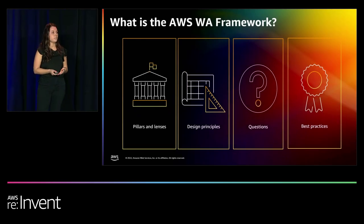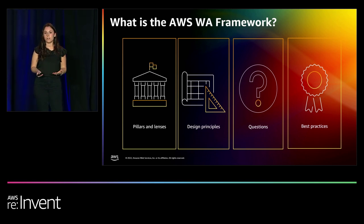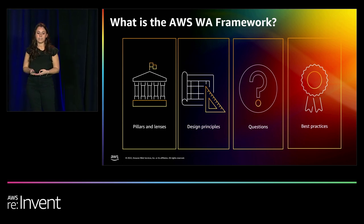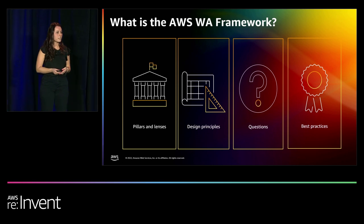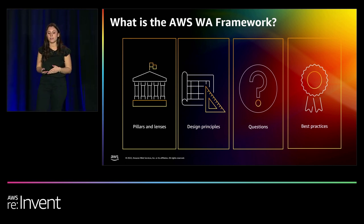Diving into the Well-Architected framework a little bit more: this framework has been developed through years of feedback and insights from our customers. It includes a set of questions and best practices across six pillars, as well as design principles — including operational excellence, security, reliability, performance efficiency, cost optimization, and, most recently, sustainability. Within those questions, there are various best practices that should be implemented to help you evaluate and maintain the health of your workloads.